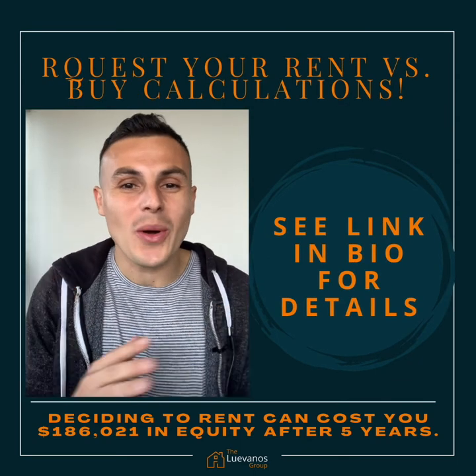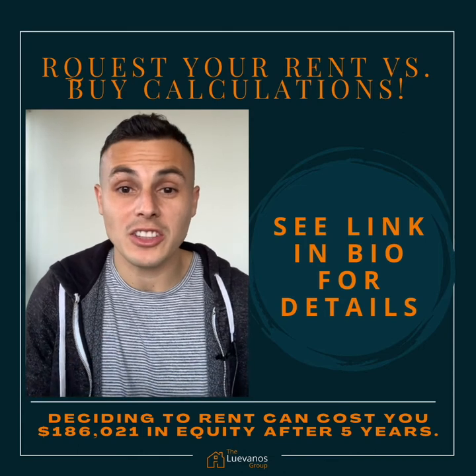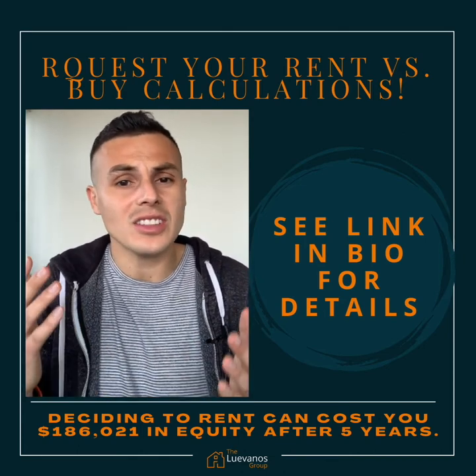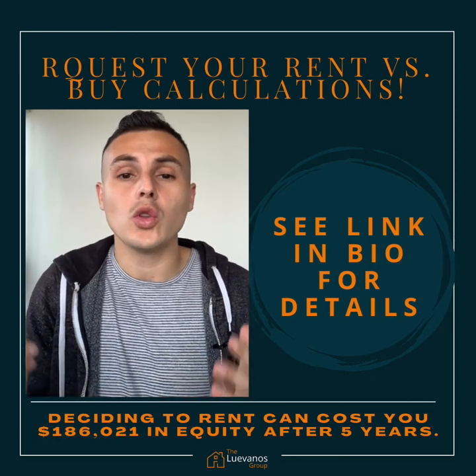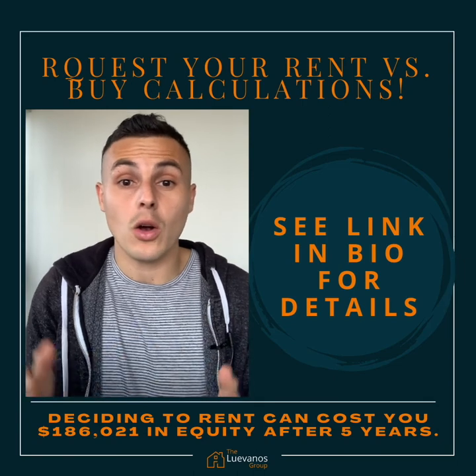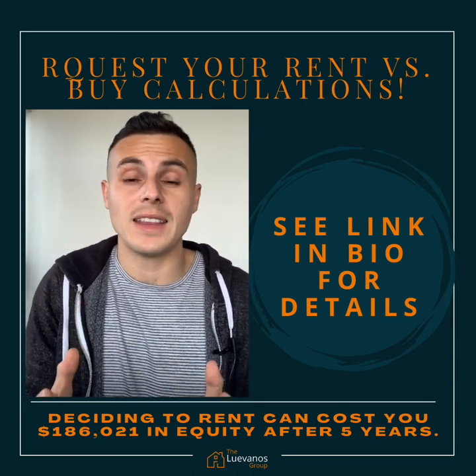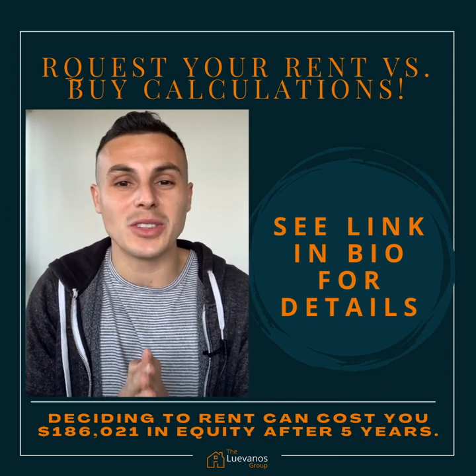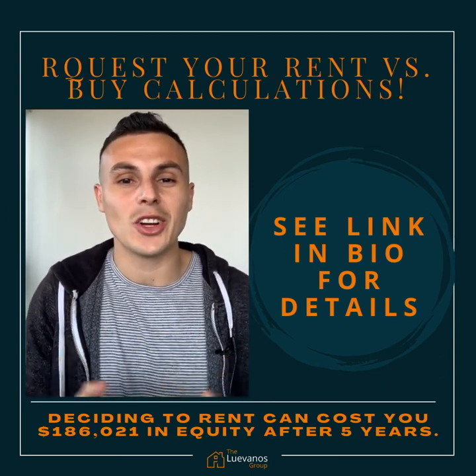Hope you enjoyed this Rent vs. Buy calculation. If you're interested in seeing what your Rent vs. Buy calculation is, just let me know. You can go to our website at www.loscoop.com/rent-vs-buy, or find the link in the bio, fill out your criteria, and we'll get that over to you as soon as possible. Enjoy your weekend, take care!